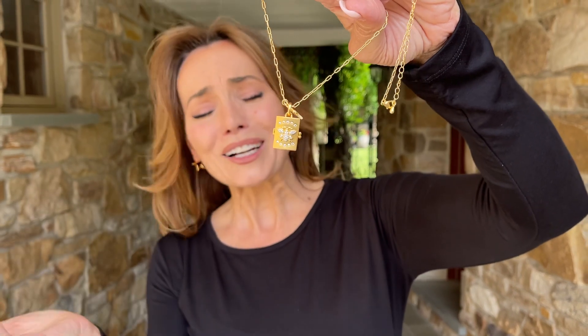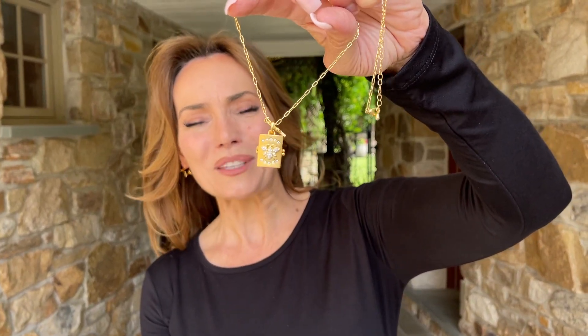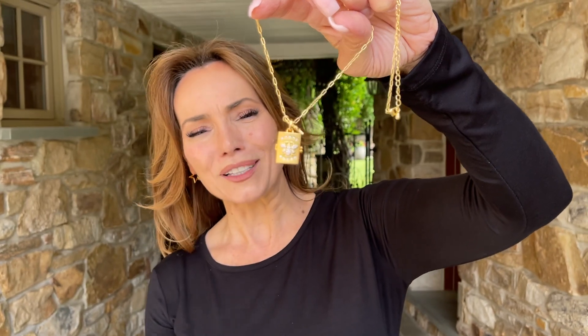So you can put a little lock of hair, you can put a tiny photo — I just love the idea of all the different things you can put in it. And I think there's something timeless and beautiful and a little nostalgic, but it looks so perfectly right now.